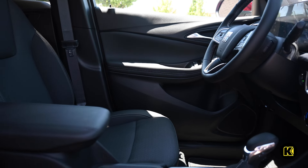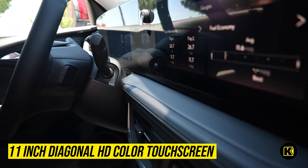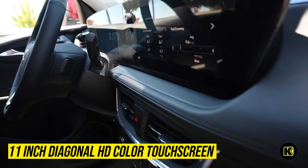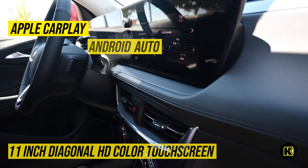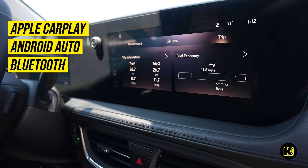On your travels, you can listen to your favorite playlists and podcasts using the available 11-inch Diagonal HD Color touchscreen, which includes wireless Apple CarPlay or Android Auto integration, along with Bluetooth capability for hands-free access to your phone.